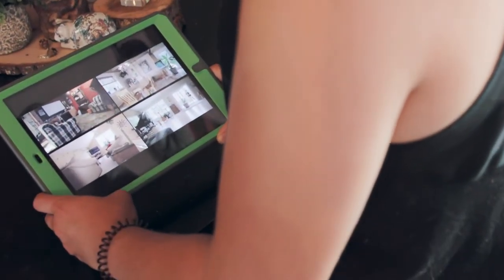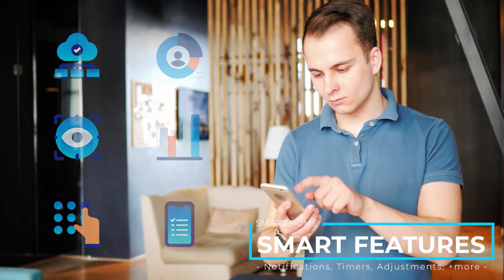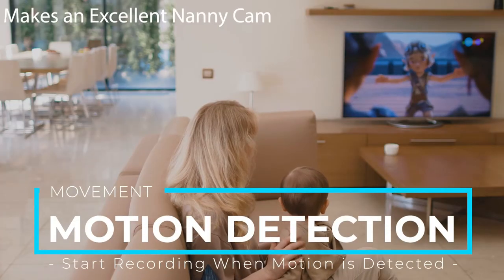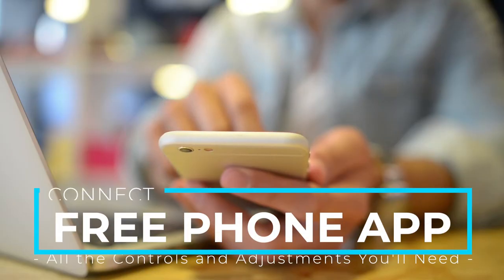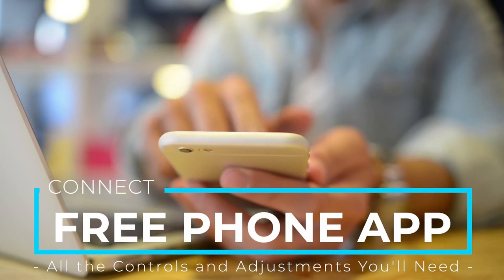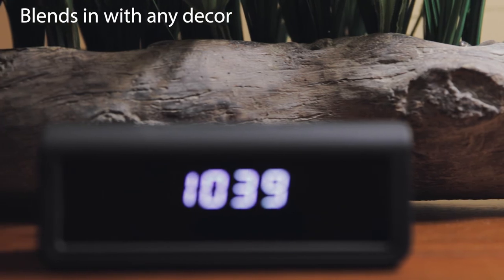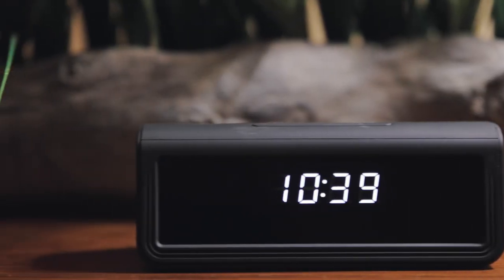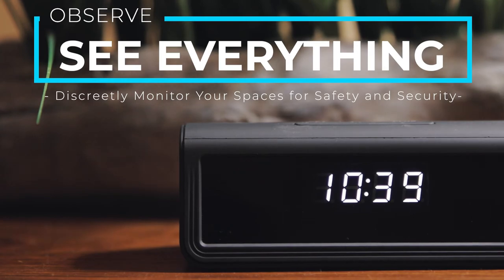With multi-cam access, you can track as many feeds as you want. On the app, you get notifications, timers, adjustments, and so much more. Motion detection starts the recording when motion is detected. Our native app offers all the controls and adjustments you will need. With this HD security camera, you can discreetly monitor your home, office, hotel room, RV, boat, and so much more.